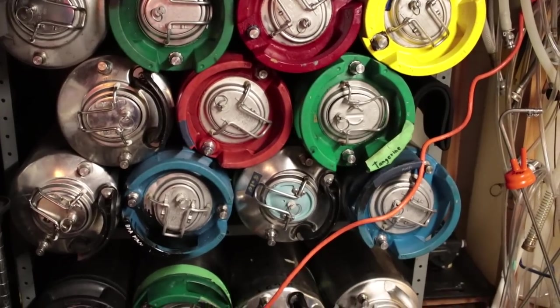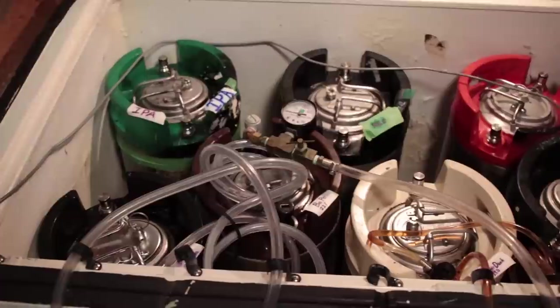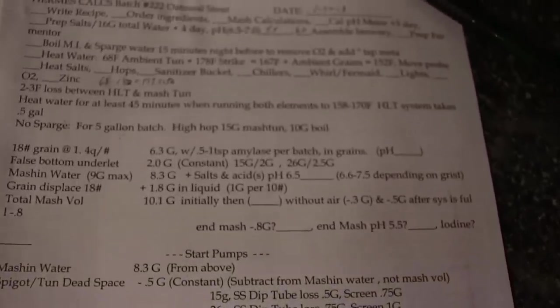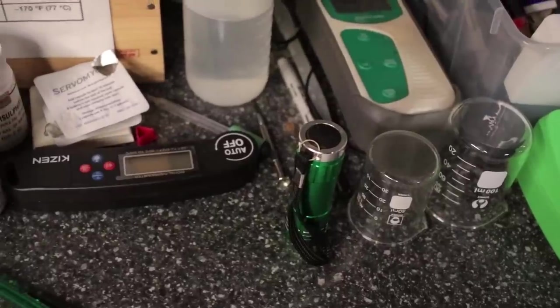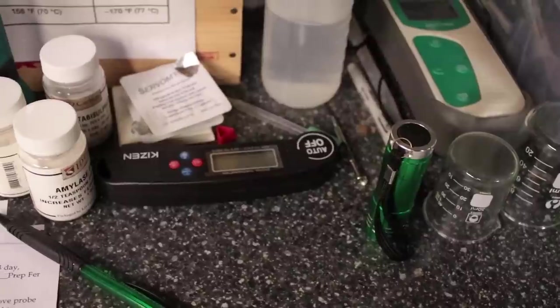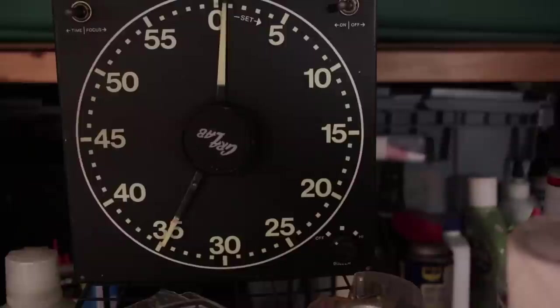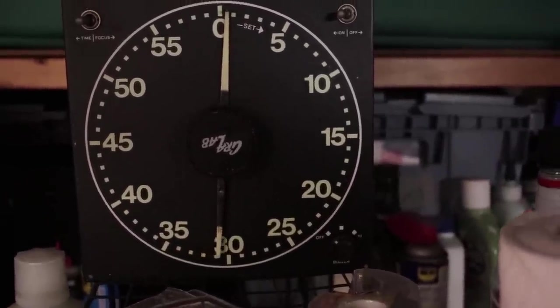AJ actually found homebrewing through a guy named Bob Cotterman. Back in the day it was a bike shop, but he moved locations and had some extra warehouse space. He was a homebrewer so he started selling homebrew supplies. AJ was building bikes for him as a kid, got caught up in it, started buying supplies, and Bob taught him how to make beer.